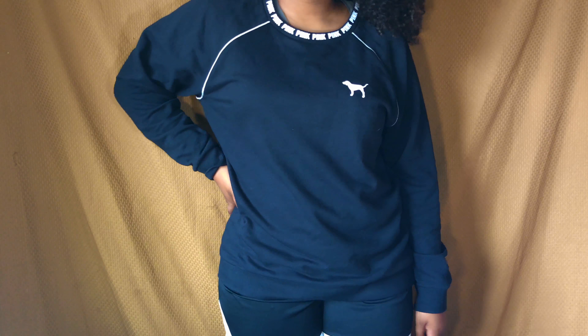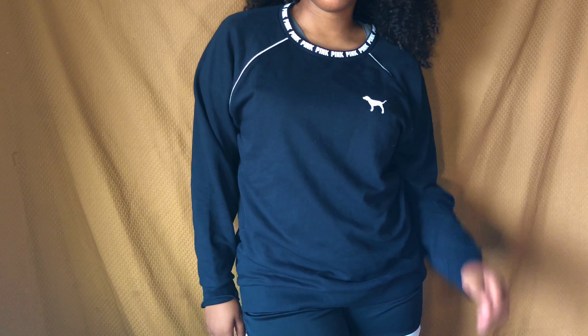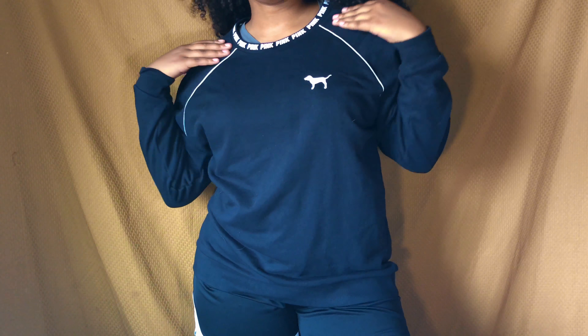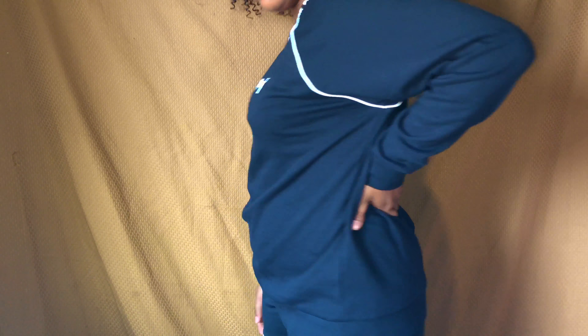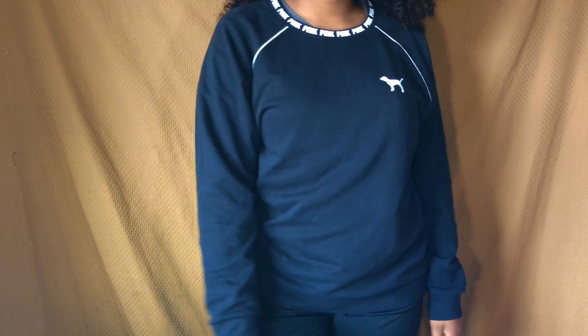What's up YouTube, it's your girl Amorian and I'm back again with another video. Today I'm doing a Victoria's Secret Pink haul. I already did one on my channel about five or six months ago and it's actually one of my biggest videos on YouTube.